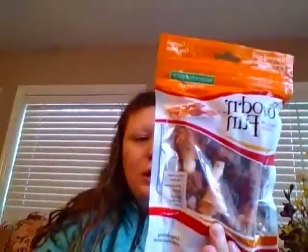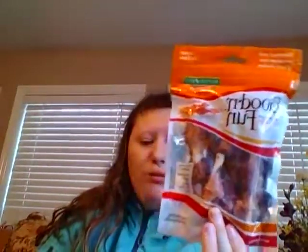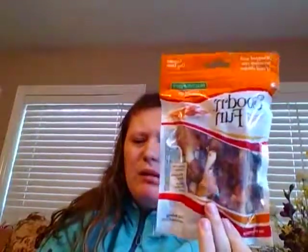The next things are these Good 'n Fun Triple Flavor Kebabs — premium chicken, wholesome duck, and hearty chicken liver. I found these at Walmart for around $2.84 to $2.87.